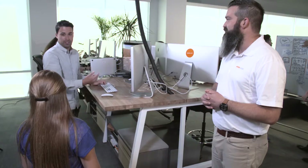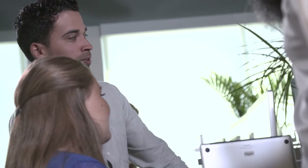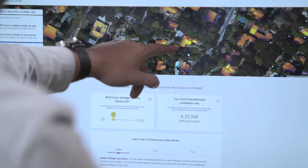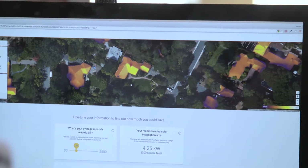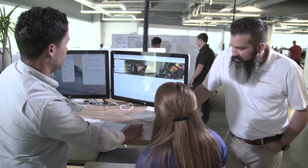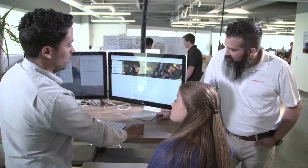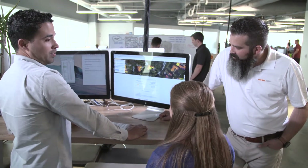Residential solar is becoming so big that Google is getting involved, and we're working with them on a project to make solar simpler than ever. So you just type in your address like you would on Google Maps, find your house, and right from there you can see if solar works for your home. You can see how much money you can save every month just by going solar. That's so awesome.